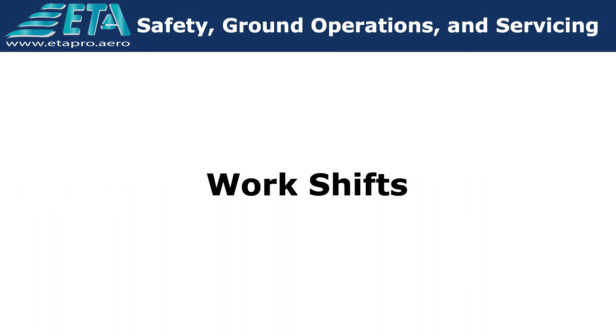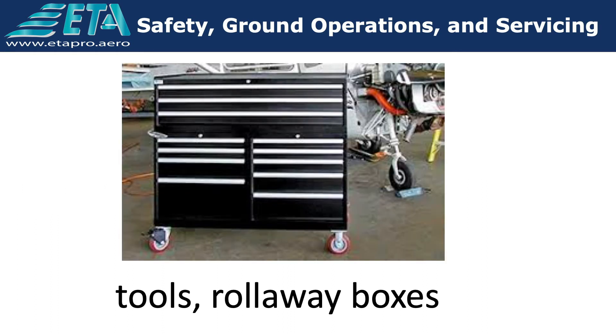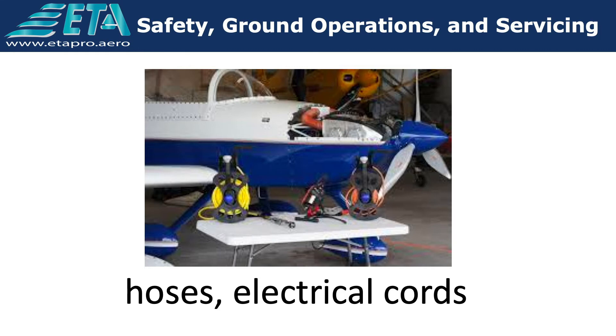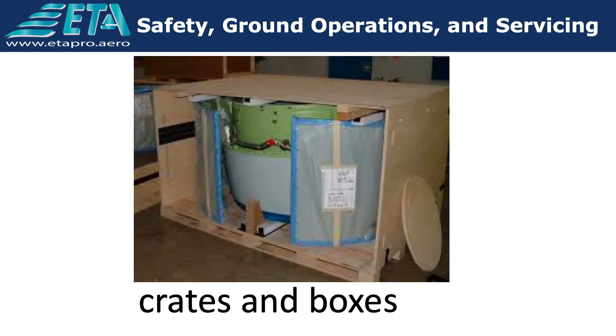Where continuous work shifts are established, the outgoing shift removes and properly stores personal tools, roll-away boxes, work stands, maintenance stands, hoses, electrical cords, crates, and boxes that were needed for the work to be accomplished.